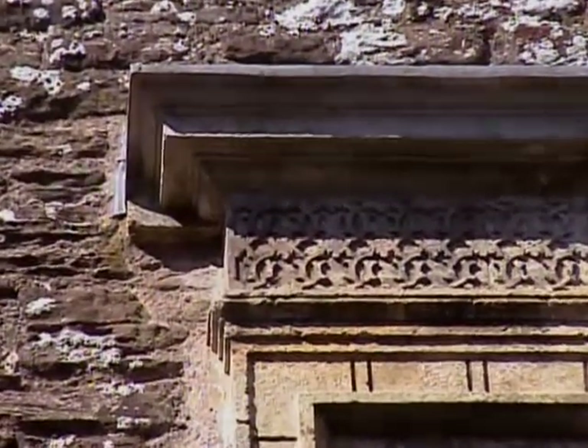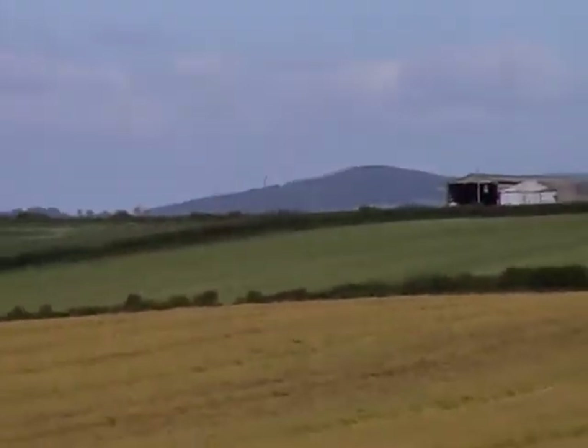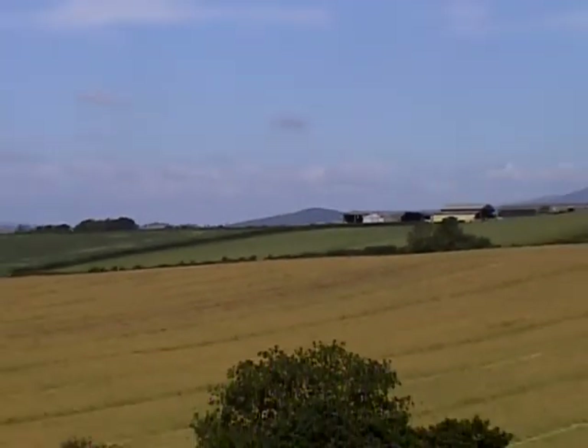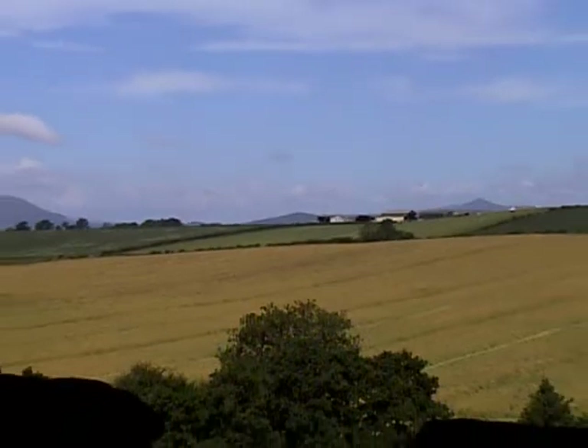Look at this arch — Stone Court. So that's the courtyard where horses would ride in, don't you think?